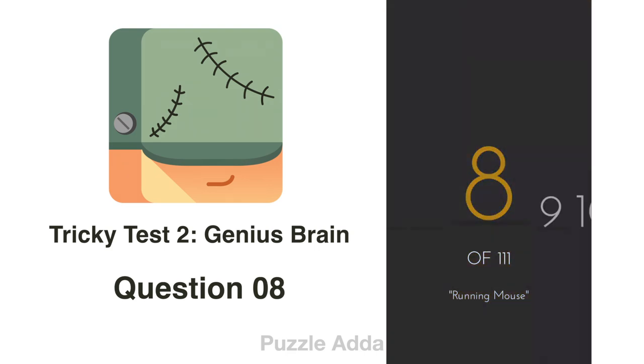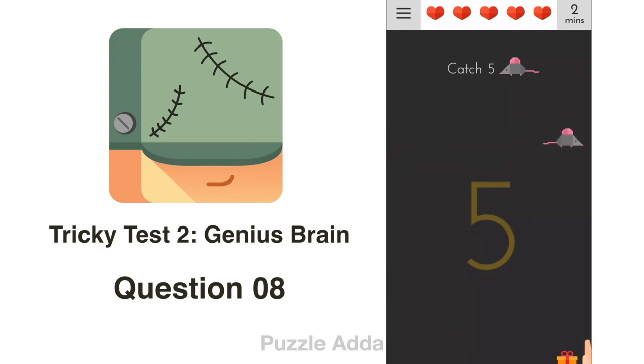Question 8: Catch 5 mice. In this question, they only talk about mice going to the left side, so we will catch only those, including the top one.